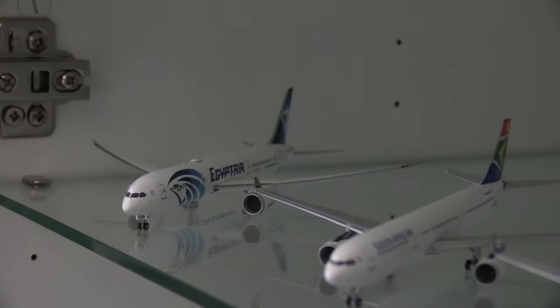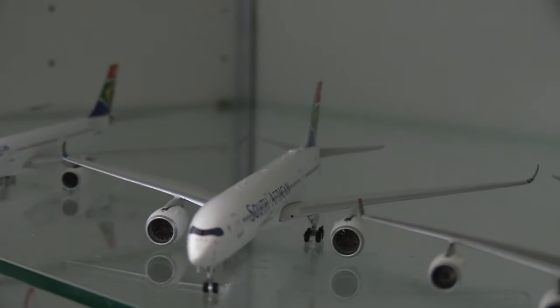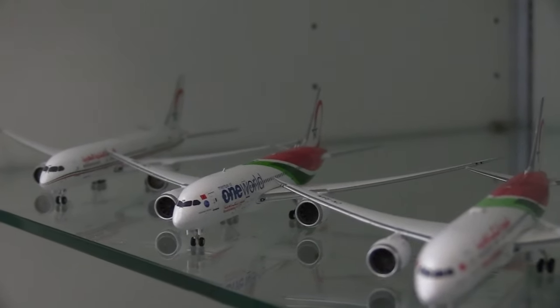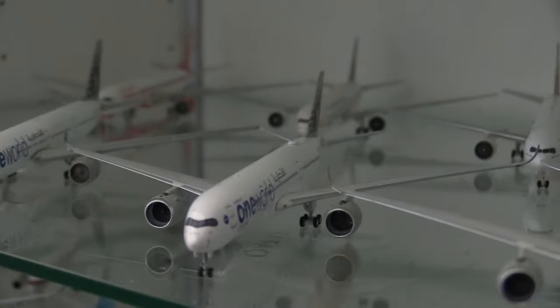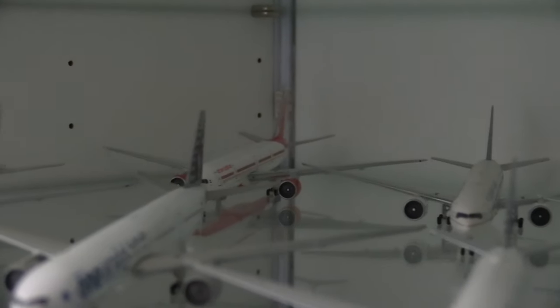Moving over to my Africa and Asia cabinets: the EgyptAir 787-9, the South African A330-300, the South African A350-900, and the South African A340-600. Moving down: the Royal Jordanian 787-8 in the old livery, the Royal Jordanian 787-8 in the new One World livery, and the Royal Jordanian 787-9 in the new livery. Then the Ethiopian 787-9, the Ethiopian 787-8, and the Ethiopian 777-200LR. Moving down to a lot of A330s: the Air China A333, the Qatar One World A333, the Qatar One World A350-900, the Qatar regular livery A350-900, the Emirates A380, the Emirates A333, the Saudi Arabian A333, and the Air India A333.